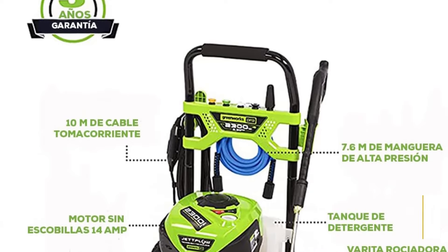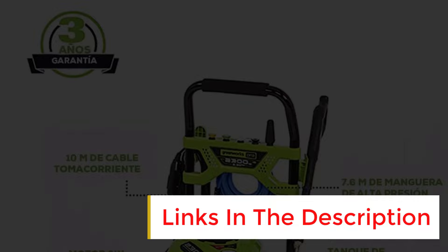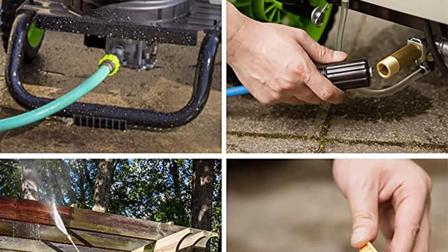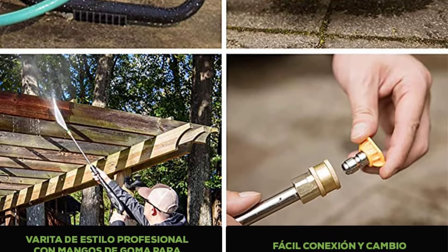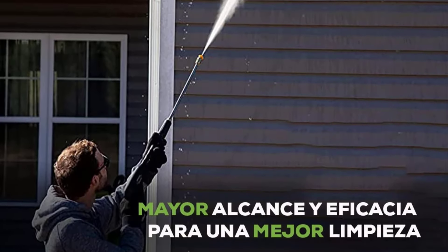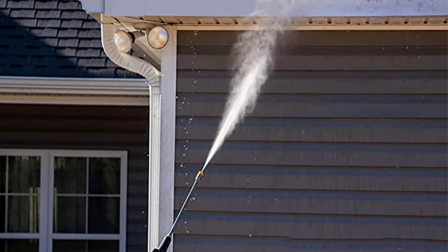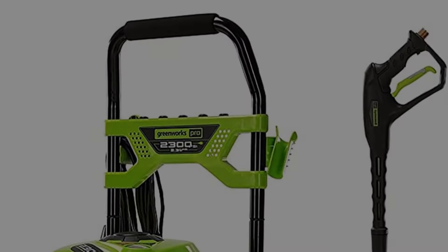It has a maximum 2300PSI, as well as a rapid rinse setting and a high area reach. Its metal quick-connect wand comes with 15, 25, and 40-degree settings, plus a soap and turbo nozzle. Another convenient feature was the onboard soap tank, which made washing the car simple. We found that it took two different passes to completely wash the car — the first pass removed bugs and dirt, while the second pass with soap left the car clean and shiny.